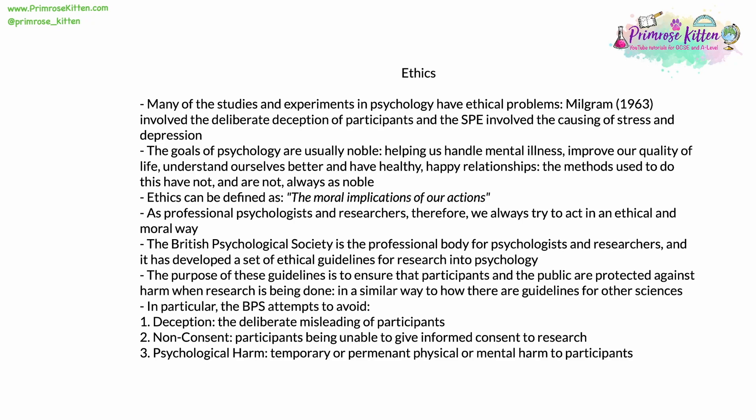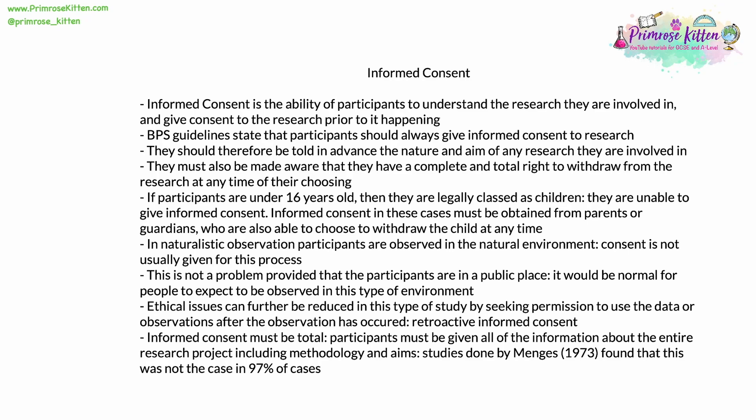These three main things must be avoided, and that is what the BPS is attempting to avoid with the set of guidelines. Informed consent is the ability of participants to understand the research they are involved in and give consent to the research prior to it happening. BPS guidelines state that participants should always give informed consent to any research they are involved in if it is at all possible. This means that they should be told in advance the nature and aim of any research, and they must be made aware that they have a complete and total inalienable right to withdraw from the research at any time of their choosing.